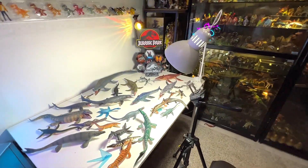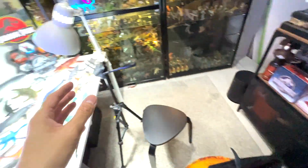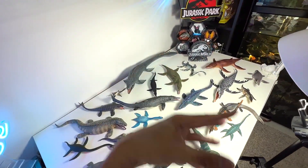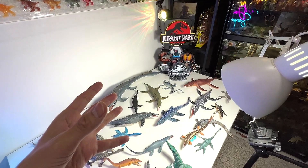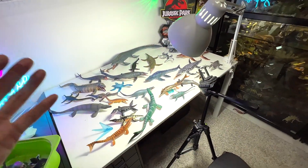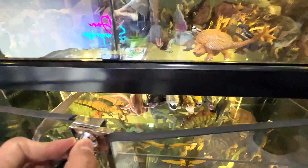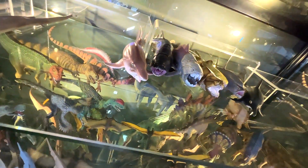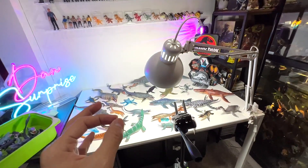Hey guys, welcome to Jurassic Den. I was just shooting a video for Den Surprise and I thought maybe I can actually do a marine reptiles collection for Jurassic Den, because we haven't done one for a long time. So let's have a look at my collection of prehistoric marine reptiles. I've cleared this entire section — what's left are some prehistoric marine creatures like fish, and all the reptiles. Let's have a look at every single figure.